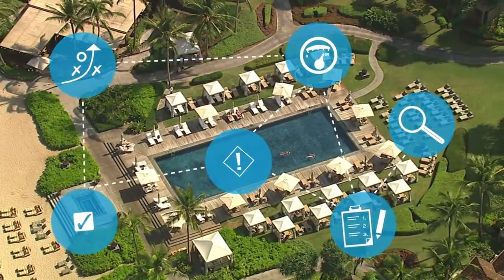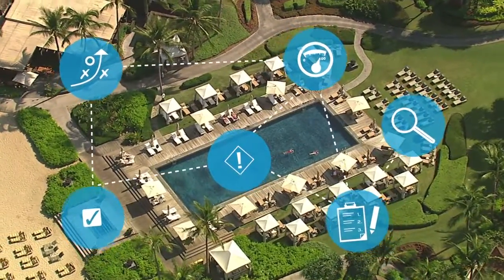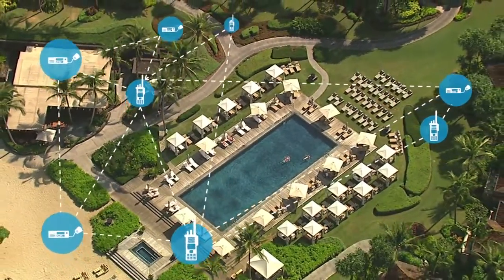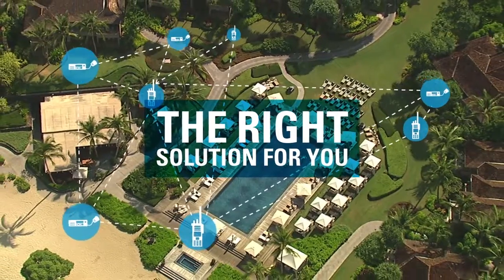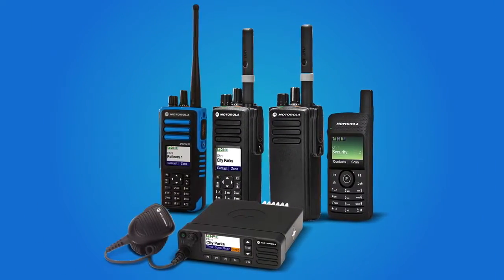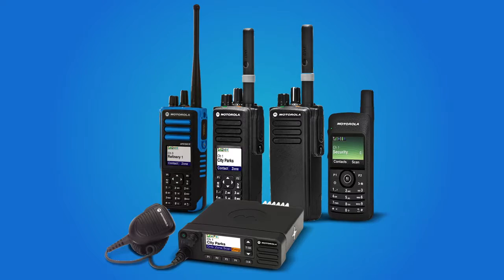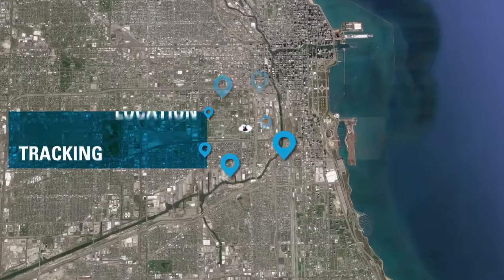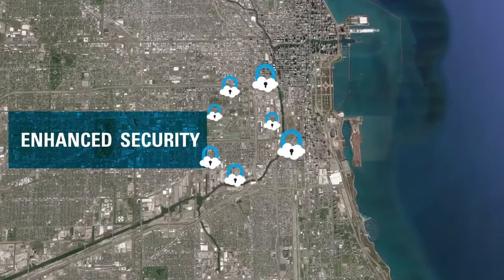Moto Turbo Capacity Max is fully compliant with DMR Tier 3 mode of operation, ensuring that you have the flexibility to build a solution that's right for your organization. And when the system is operating with Moto Turbo radios, it supports an additional range of innovative features — from advanced location tracking to remote programming and enhanced security.